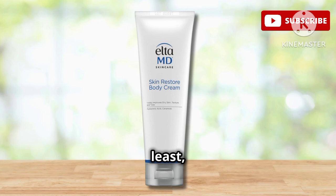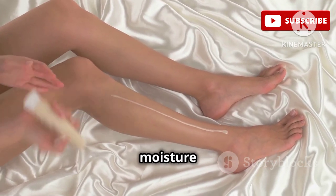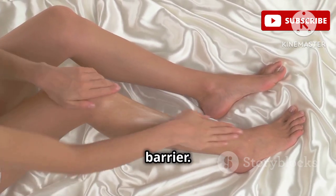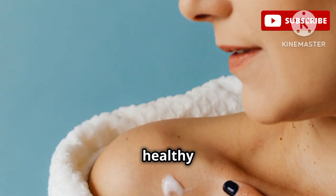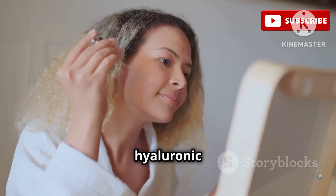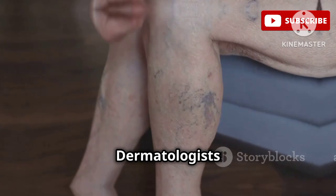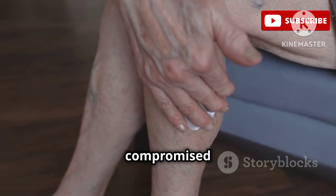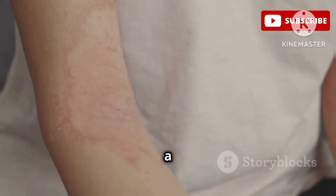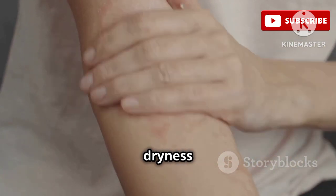Last but certainly not least, we have the EltaMD Skin Restore Body Cream, a deeply hydrating and restorative cream. This cream is designed to not only provide intense moisture but also help to repair and strengthen the skin barrier. One of the key ingredients in this cream is ceramides, essential for maintaining a healthy skin barrier. This cream also contains hyaluronic acid, a powerful humectant that draws moisture from the air into the skin. Dermatologists love this cream because it's incredibly effective at restoring moisture to dry, compromised skin without causing irritation. It's a great option for those with eczema, psoriasis, or other skin conditions that cause dryness and sensitivity.